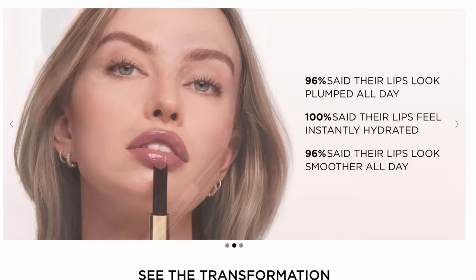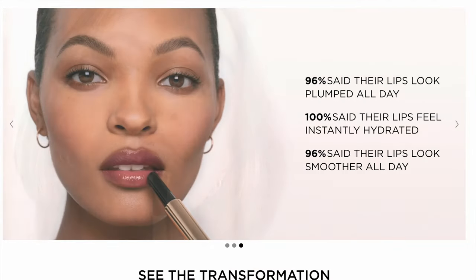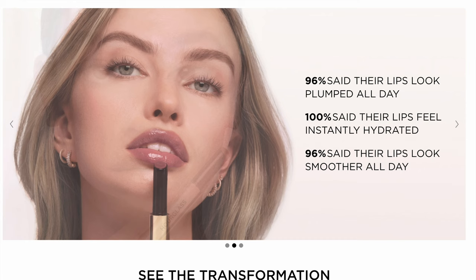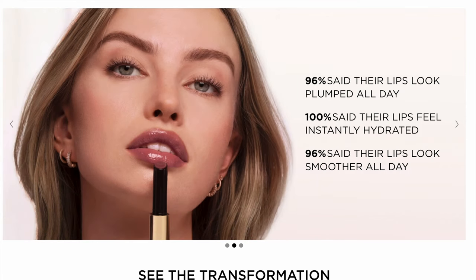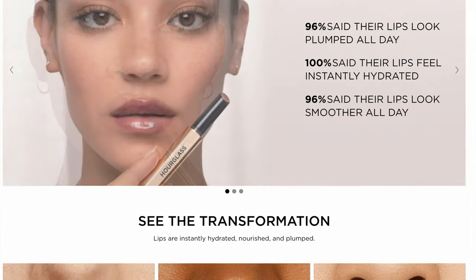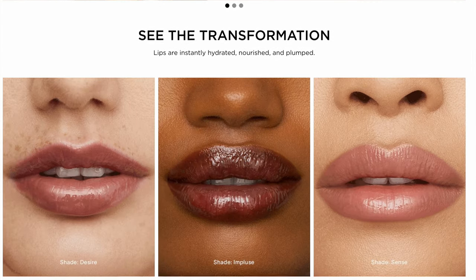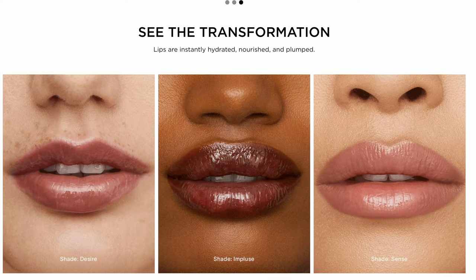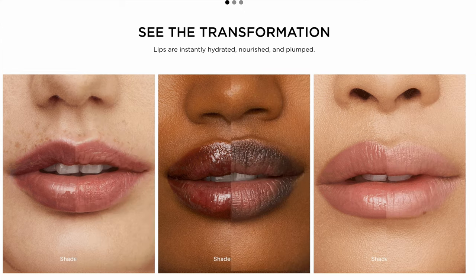So let's talk about the Glossy Balms. It states these innovative three-in-one hybrid hydrates like a lip balm, plumps for a fuller looking lips, and delivers the high shine finish of a lip gloss. The breakthrough formula is infused with a conditioning complex for lips that instantly look softer and smoother while feeling nourished and replenished all day. It glides smoothly onto lips for full body color and comfortable wear without feeling sticky or tacky, available in a curated collection of 12 shades.